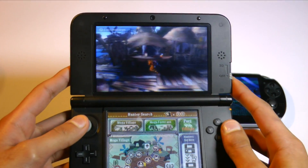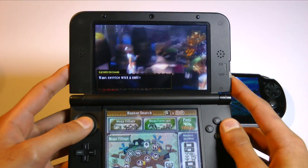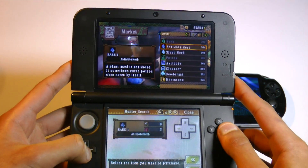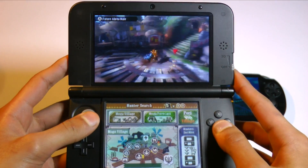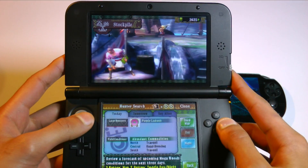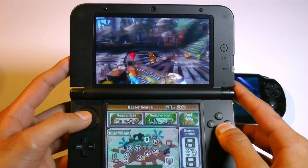Let's have a look at the graphics that each system can output. The game we're playing here is Monster Hunter 3 Ultimate, probably one of the best looking games on the system. The models and lighting look very high quality and nearly rival console level. The resolution, on the other hand, is poor and really does get in the way of the gaming experience — you're constantly reminded of it by the jagged edges during gameplay, and the text is often difficult to read.